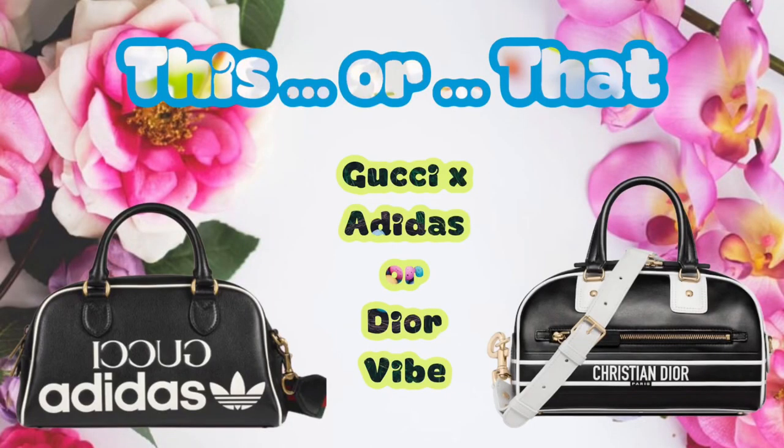If athleisure is your vibe, then 2022 has some bag styles for you because the bowling bag is here and we have a couple of variations. Dior released their Dior Vibe collection, which included a bowling bag. And then you also have the Gucci by Adidas collaboration. Two quite interesting takes on this particular bag style — one that I think works really well, one that I think should fall into the archives and stay there. The one that should fall into the archives — Dior. This ain't your gig. Leave it to Gucci and Adidas. Theirs is very successful. Love it.